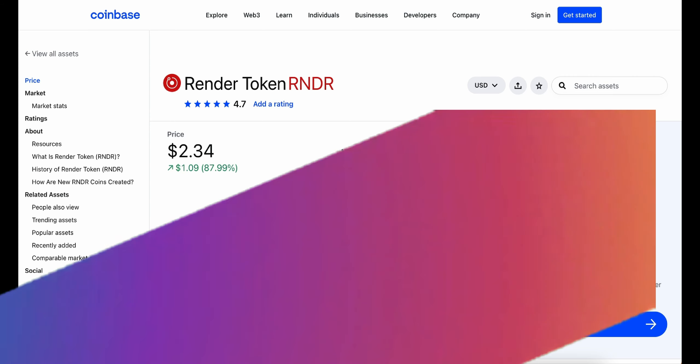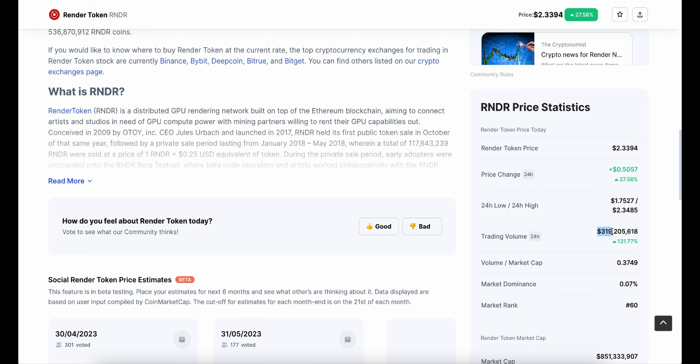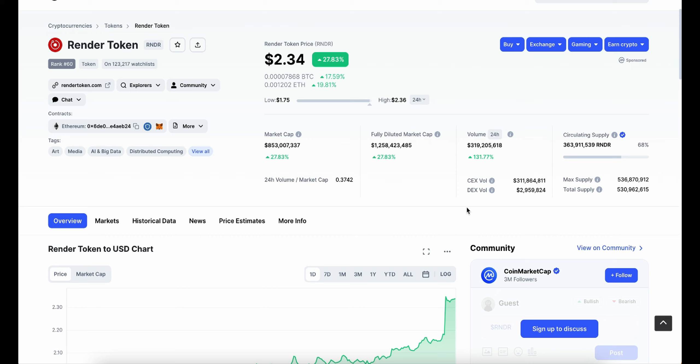Zooming into the CoinMarketCap website, the trading volume has gone up over 130%, making it $319 million in trading — a huge percentage increase. We're seeing a lot more people investing into this crypto, a lot of people selling it as well, and in general it is getting a lot of attention and hype as one of the top gainers, with more and more people showing interest in the project.